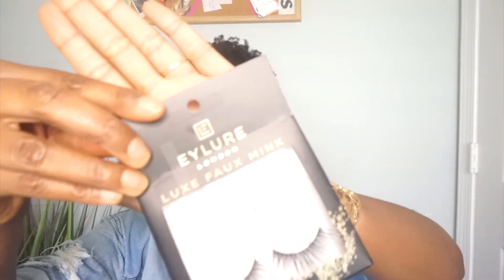Let me go in with my lashes — I've already used the first two in the pack, so don't judge me. But this is the Allure London Faux Mink lashes. I think they cost me like $15 at Target — they're really cute. For the glue I'm using for my lashes, I'm using the Lash Grip eyelash adhesive by Ardell.